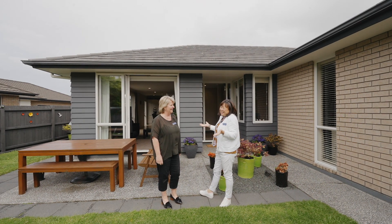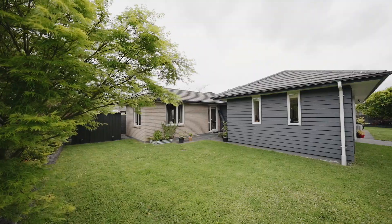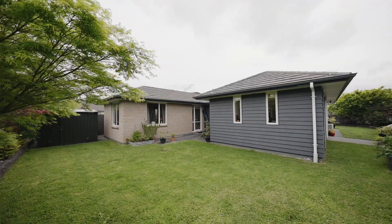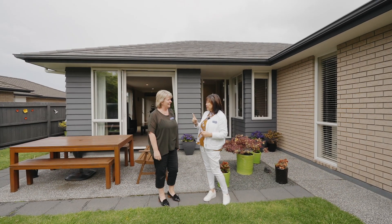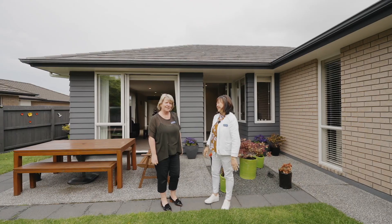It's wonderful — we have another single level brick and tile, built by GJ Gardner. And guess what, first owner, and they've been here more than 20 years, and the house is immaculate. It certainly is.